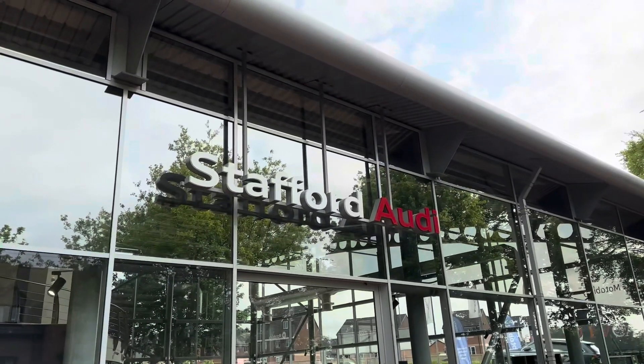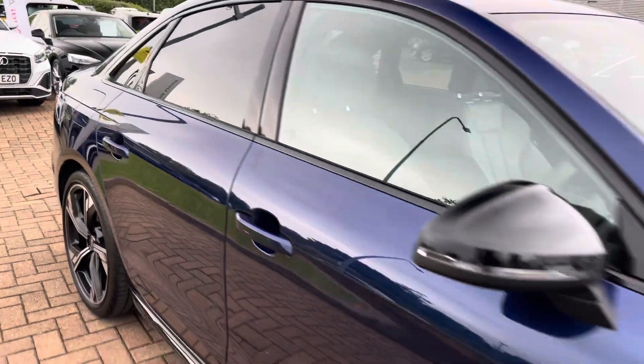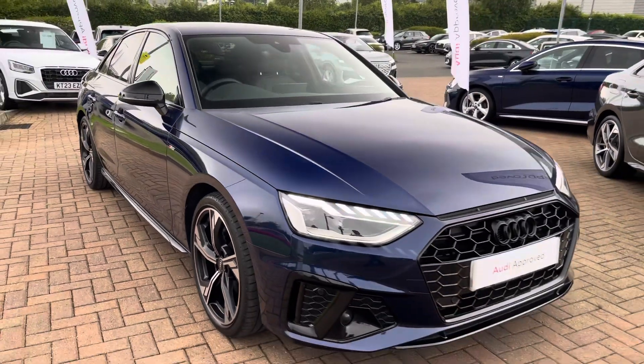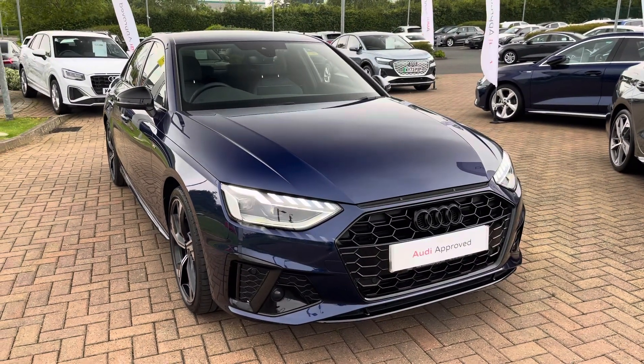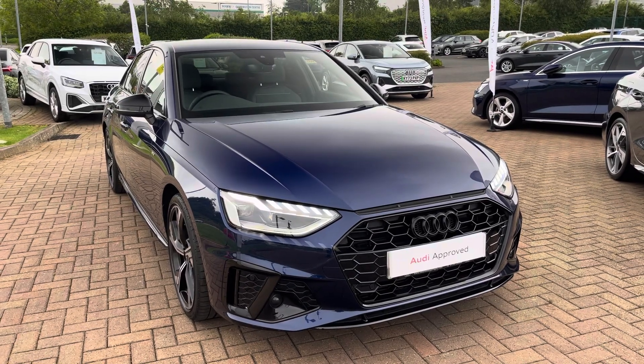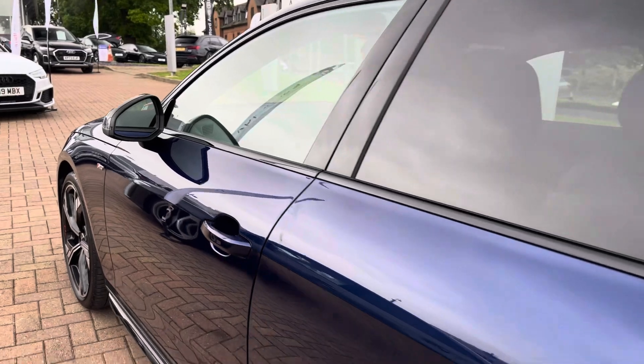Hello, my name is Jack from Stafford Audi, and today I'm going to be taking you around this Audi approved used vehicle. The vehicle featured today is this approved used Audi A4 Black Edition 35 TFSI with the S-Tronic gearbox. This particular example is also finished in the optional Novara Blue metallic paintwork, which really makes this vehicle stand out.